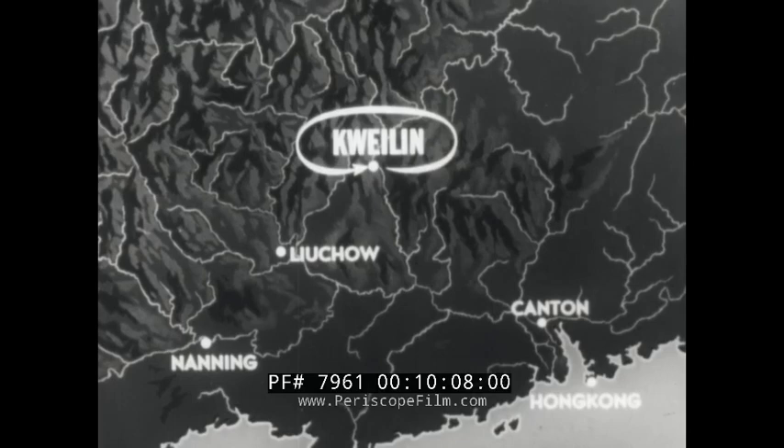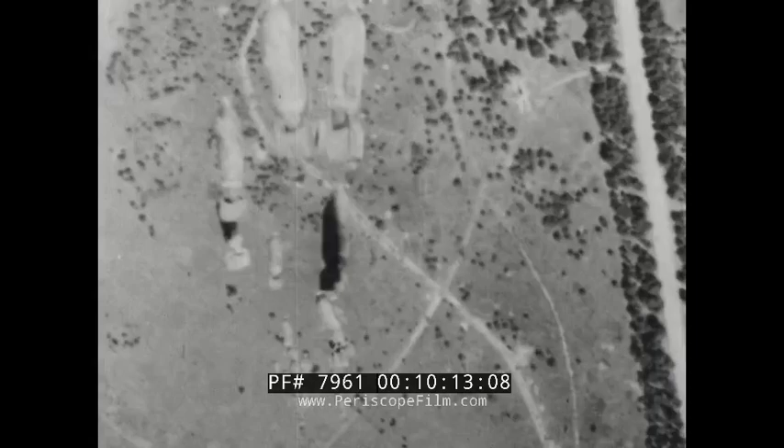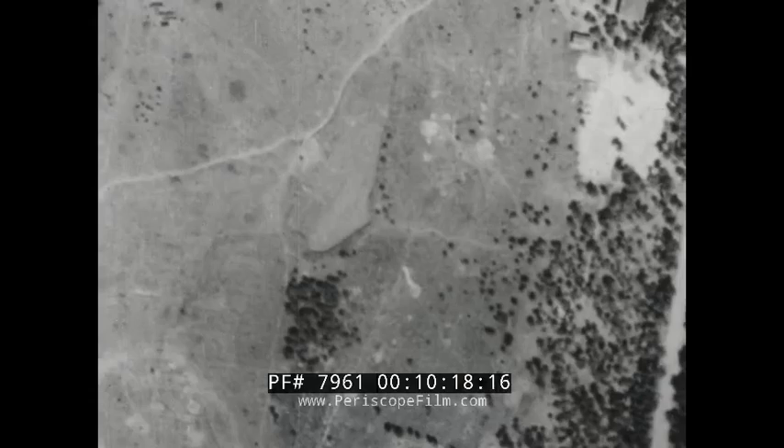On March 27, a lone 16th Air Force Mitchell raided a Jap-held area near Guilin, former $70 million base of the 14th Air Force. The B-25 made several runs, strafing and dropping general purpose bombs and parafrags. There was no fighter escort or enemy opposition.